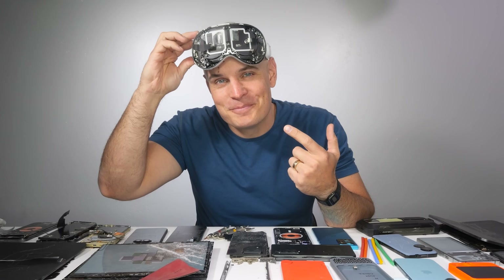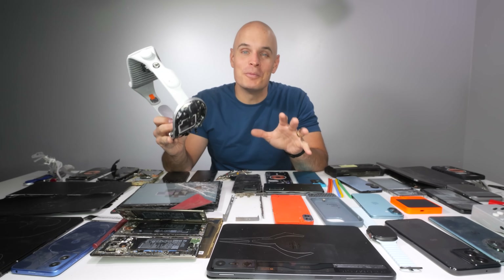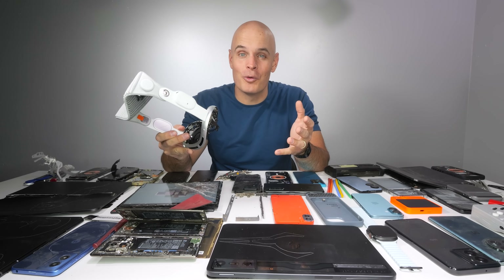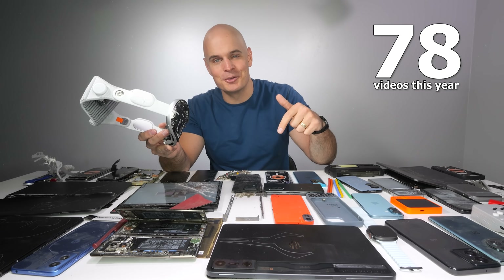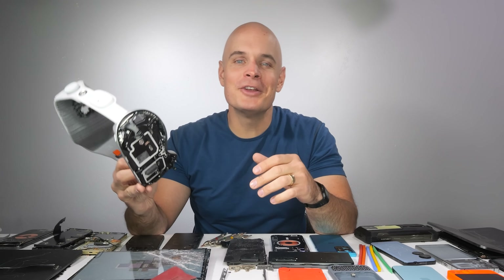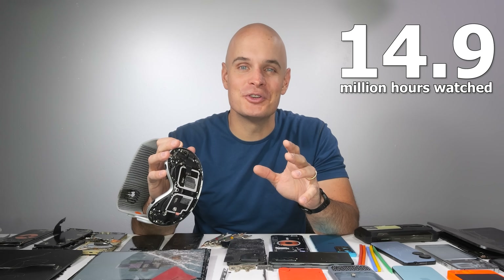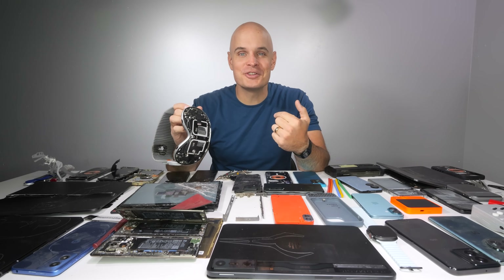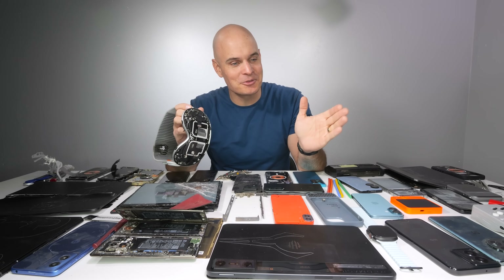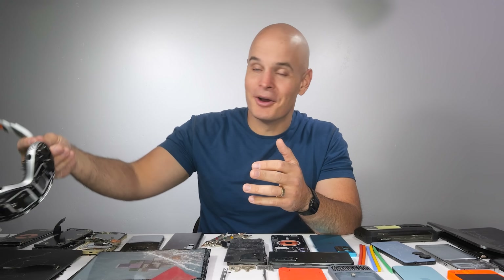Remember the Apple Vision Pros? Good times. Welcome to the highly anticipated smartphone durability awards of 2024. We've posted a total of 77 videos this year — 78 including this one — and we have a combined total of 14.9 million hours of JerryRigEverything footage watched this year alone. That's the equivalent of one person watching my videos every day for the last 1,700 years. So thank you for lending me all of your eyeballs.